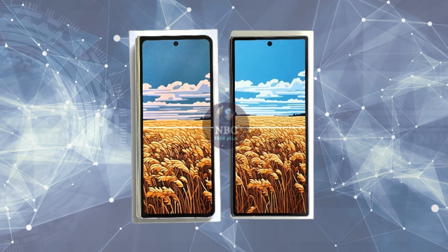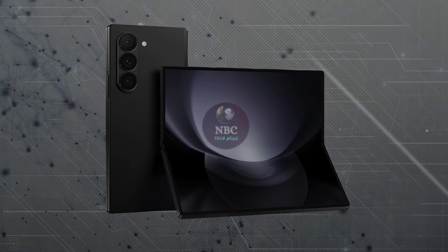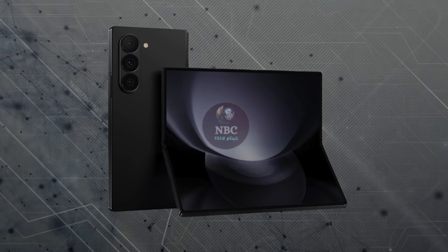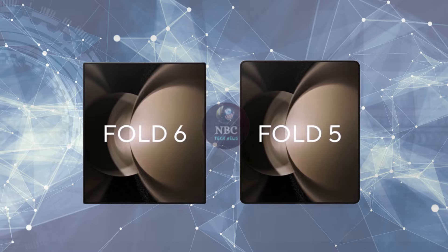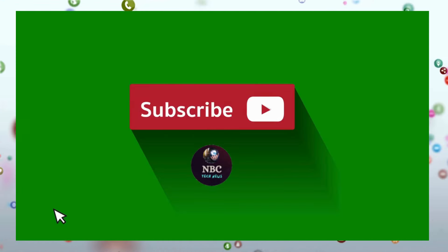Additionally, there are rumors of the Galaxy Z Fold 6 FE and Z Flip 6 FE in development, aiming to tap into a more budget-friendly foldable market. Thanks for watching. For more information and the latest tech news, subscribe to the channel.